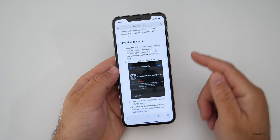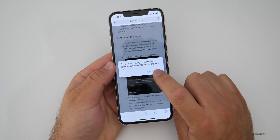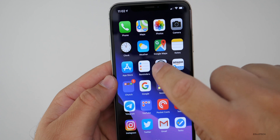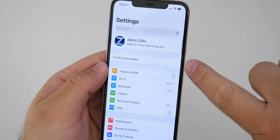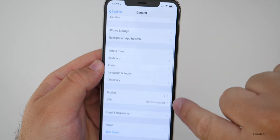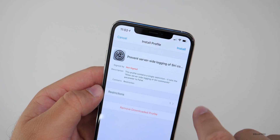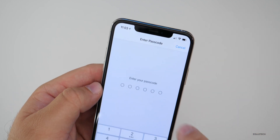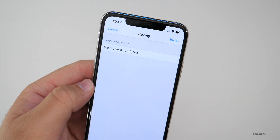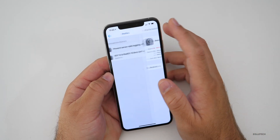This profile is on GitHub and all you do is tap the direct download link and allow it. It'll say 'Profile Downloaded' — hit Close and go back to Settings. At the top it says 'Profile Downloaded.' If you're not seeing that, go to General, scroll to the bottom where it says Profiles. Tap on the profile — it says 'Prevent server-side logging of Siri conversations.' Hit Install, put in your passcode, and it will say the profile is not signed — that's okay, go ahead and hit Install. Now it will prevent any information from leaving your phone when using Siri.